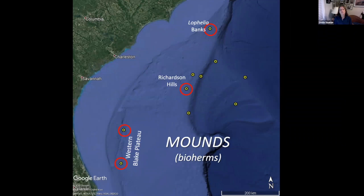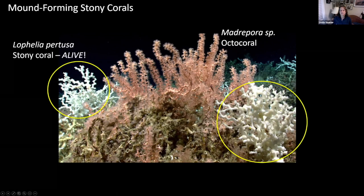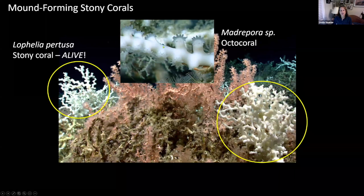I want to focus more on the bioherms — mound structures constructed by organisms. There are four sites I'll introduce you to, but first let me talk about how a mound forms. If you remember, I talked about stony corals with that exoskeleton of calcium carbonate. This organism here is living on top of dead stony coral rubble. These white organisms are actually healthy, alive stony coral — this is the key species in our region: Lophelia pertusa. It is the main stony coral mound-constructing species. If you look closely, you see the calcium carbonate exoskeleton and the community of polyps — the individual corals — living within it.